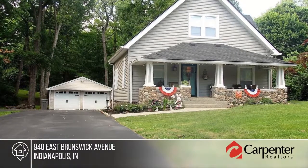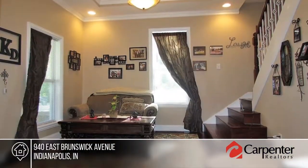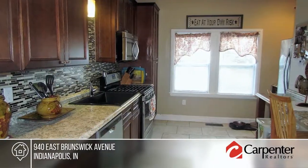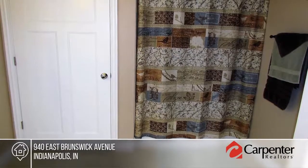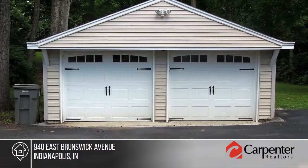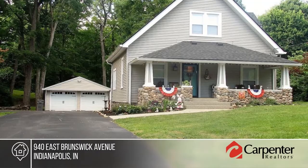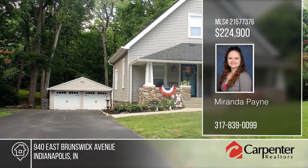This well-maintained three-bedroom, two-full-bath home sits on over an acre. With beautiful landscaping, an updated kitchen for the chef in your life, mature trees, and a carriage house, this home is perfect for entertaining inside or out. Updates include a new roof on the carriage house, windows, water heater, all kitchen appliances, and more. See everything this home has to offer with your call to Miranda Payne.